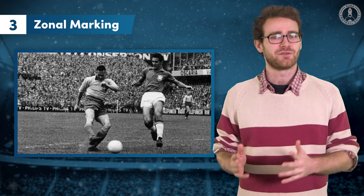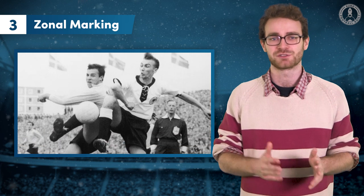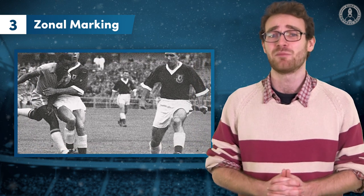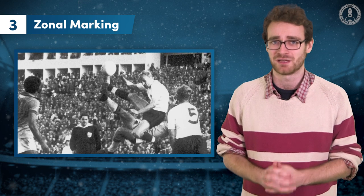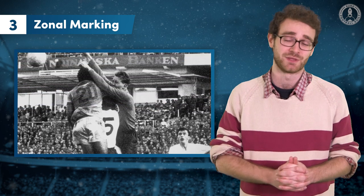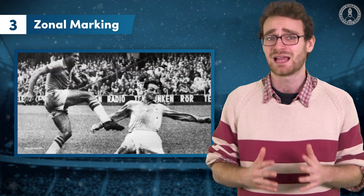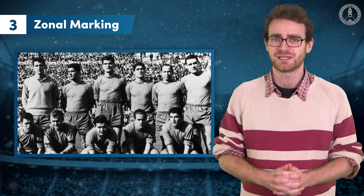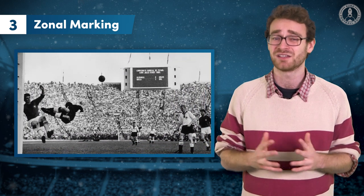The basic idea was that you covered an area rather than a man, and defenders would hand off attackers to one another as the player moved from zone to zone. The Brazilians actually mastered it first, winning the 1958 World Cup, but they didn't realise how much they were changing the game. Football had previously been simple, as every player had their opposite number and they just had to get the better of that opponent to win the game. But now players were expected to think about what they were doing, communicate with their teammates, and pay attention to how space opened and closed on the pitch.